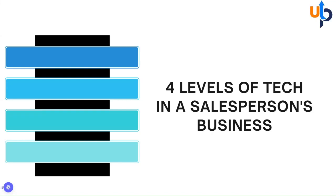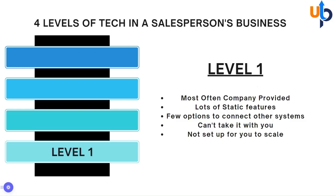There are four levels of technology in a salesperson's business as they grow through their career. Level one is oftentimes something that's given to them by a company. It has a lot of features, but they're static — you can't make any changes to them. There are very few options to connect to other systems, and if you ever leave that company, you can't take it with you. It's not set up for you to scale your business.